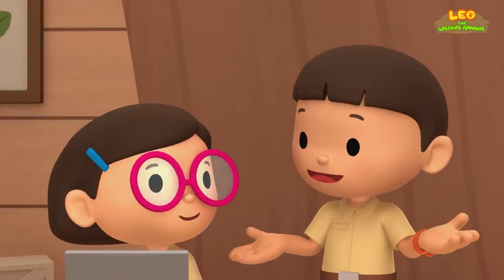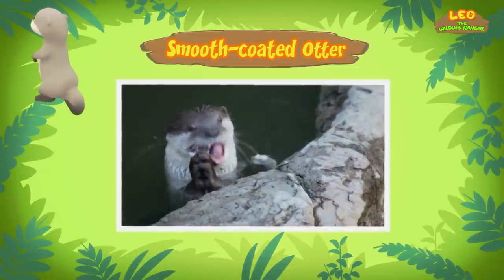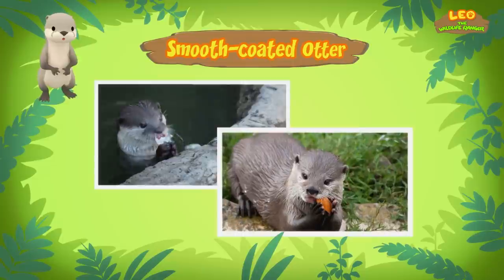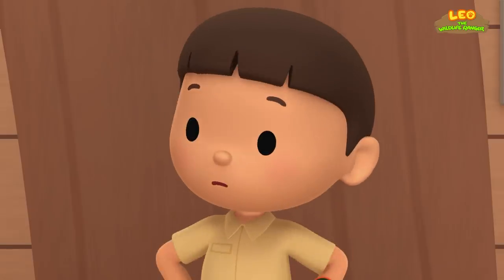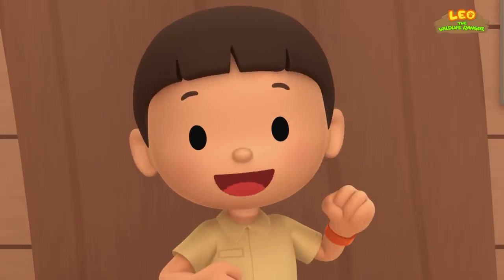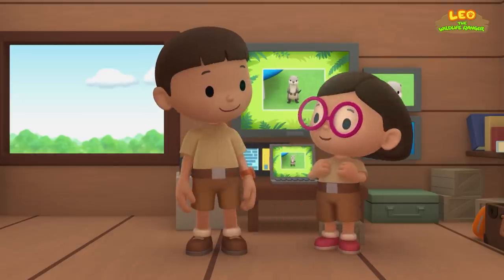Cool, I wonder what kind of food it eats. Smooth-coated otters usually eat plenty of fish, but it's an omnivore, which means it can eat different types of plants and small animals too. I'm afraid it won't find all that food here. We should bring it back to its family. Come and join us! Great idea, Leo.